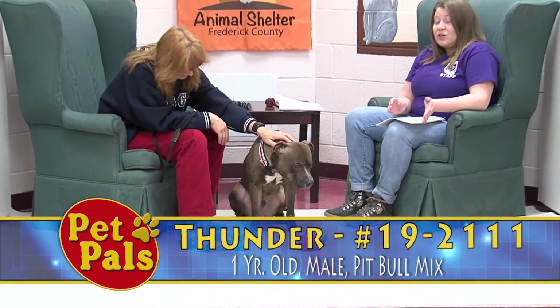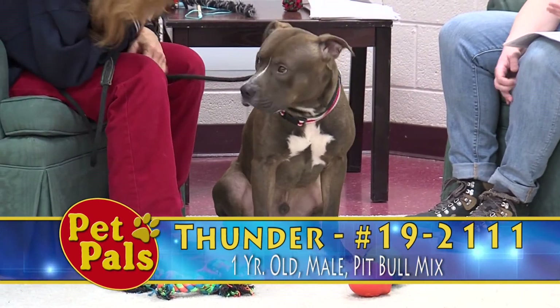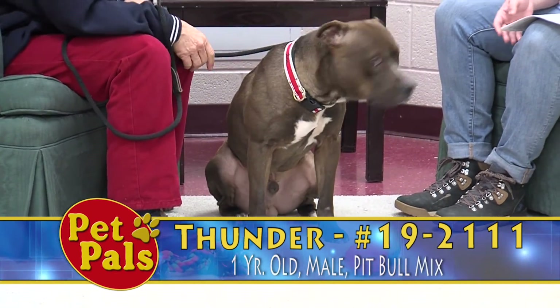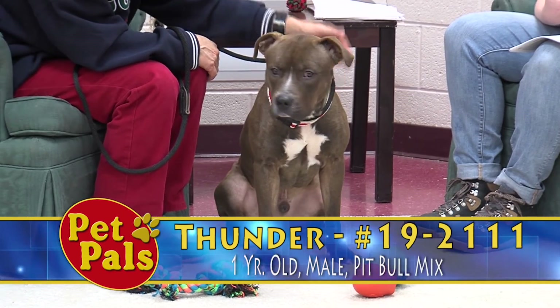While he's still getting used to his new life, Thunder is one year old and would be adopted for our adult dog fee of $92.50. If you're interested, you can visit him here at 1832 Rosemont Avenue.